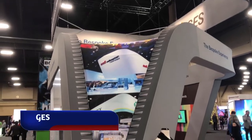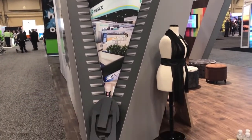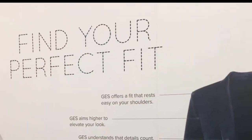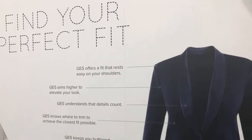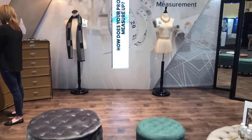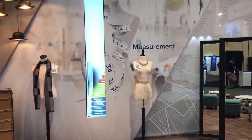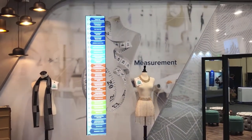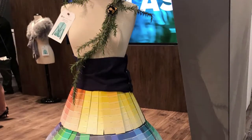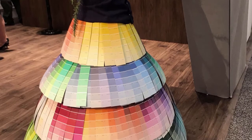Perhaps the most unique and fully developed theme was at GES, where they had a custom tailored to a perfect fit concept. The staff wore tape measures draped around their necks, they had pin cushion seating, and the various stations in the booth were devoted to measurement and color, featuring a skirt made out of Pantone swatches.